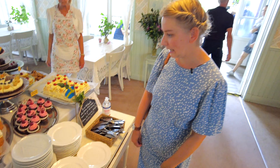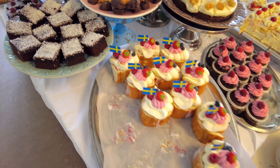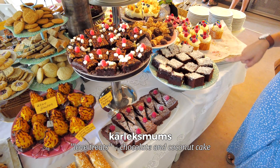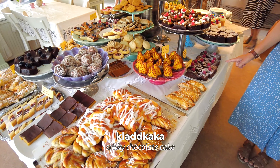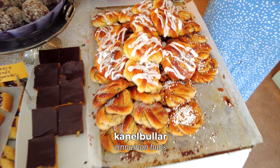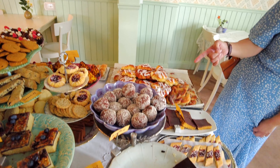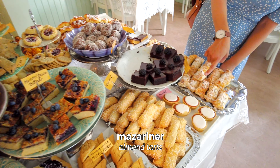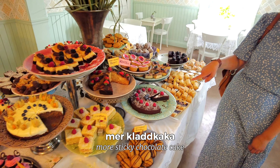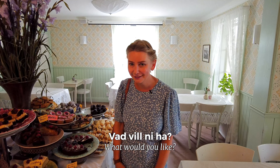This is where I always take foreign visitors, because you see it's a lot of cake. So you have a rulltårta, we have kärleksmums, vi har kladdkaka, and the most important thing of all — we have kanelbullar, or kardemummabullar, depending what you want. We have chokladbollar, mazarinor, mandelkubb, and mer kladdkaka. So the question is, what should I eat? What will you have? A kanelbulle and a coffee, thank you.